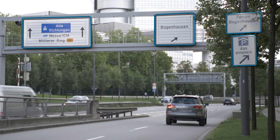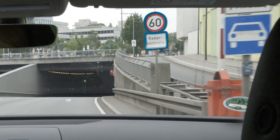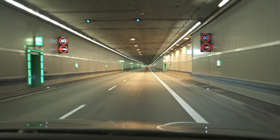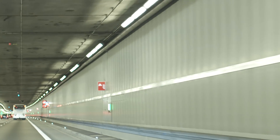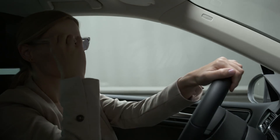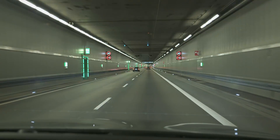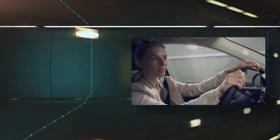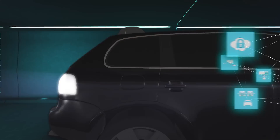Traveling from A to B, you rely on what you see in a tunnel. Keeping you safe and moving are the things you see and the many things you don't. A tunnel is the seamless interaction between all subsystems and technologies providing 360 degree end-to-end protection.